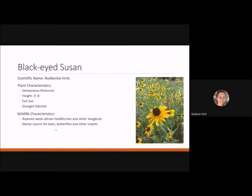Black-eyed Susan is a herbaceous perennial reaching three to four feet tall. It likes full sun and is drought tolerant. In a meadow garden it can be incredibly prolific in bloom. Ripened seeds attract goldfinches and other songbirds in the fall, and it's a great nectar source for bees and butterflies.